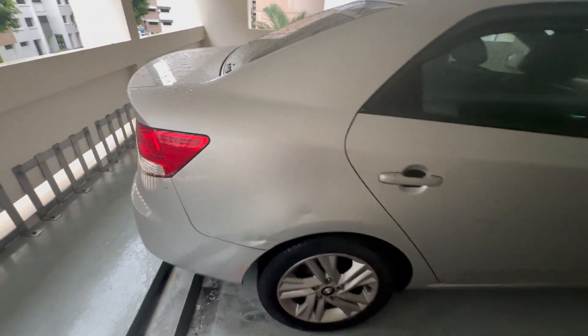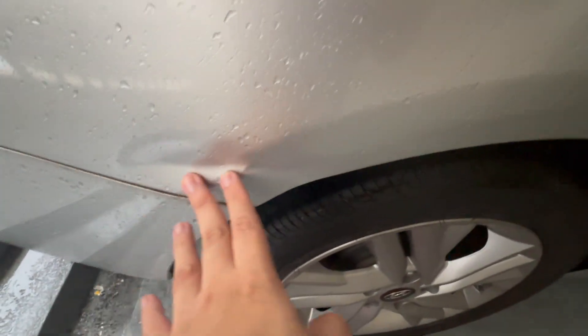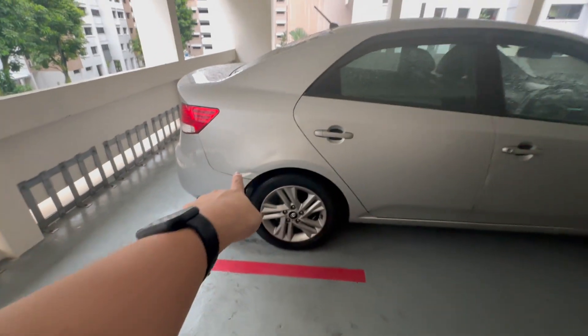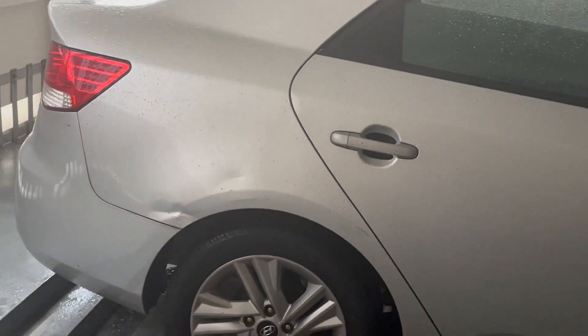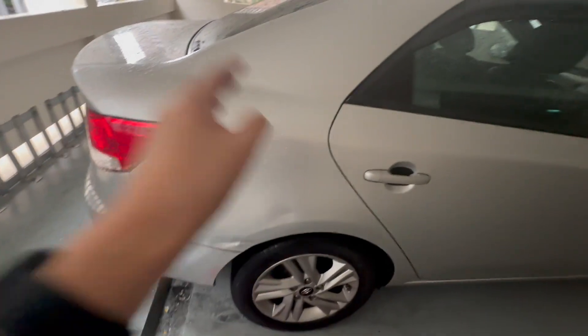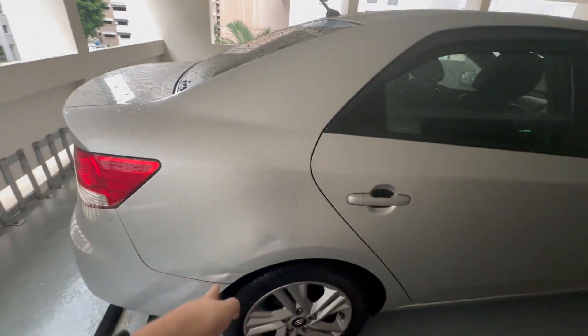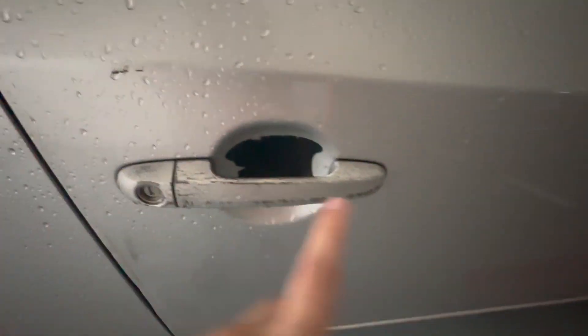Speaking of the outside, there's a very obvious huge dent right here, one right here, and one right here. If you look from the side it's very obvious — you can spot those two dents over there. Moving on, there's another dent right here as well.